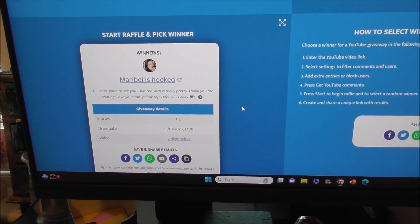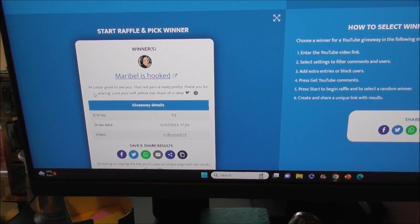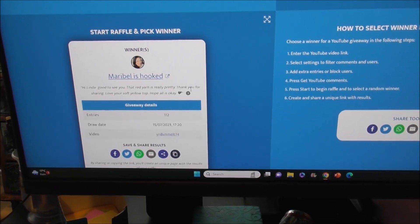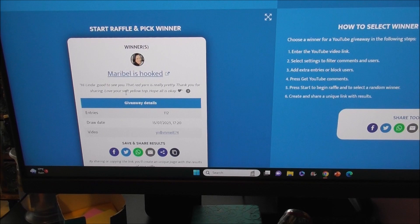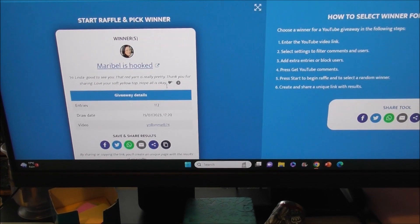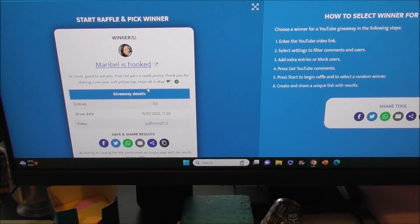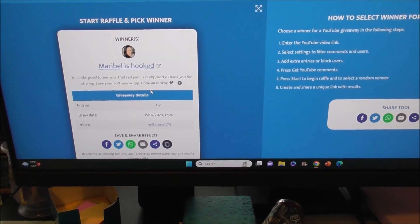Maribel is hooked! Yay, Maribel! Her comment was: 'Hi Linda, good to see you. That red yarn is really pretty, thank you for sharing. Love your soft yellow top, hope all is okay.' Congratulations Maribel!